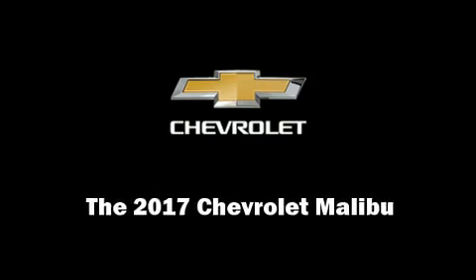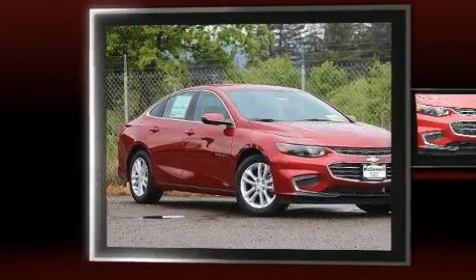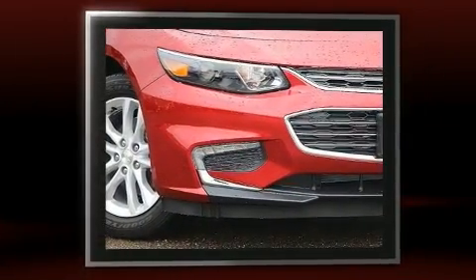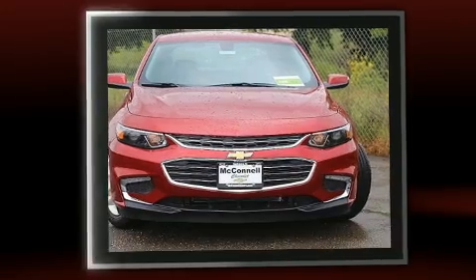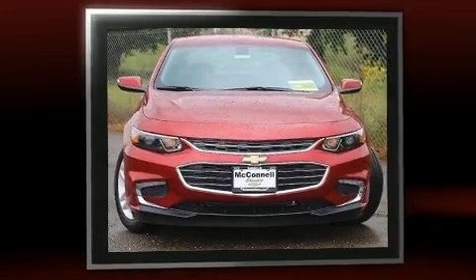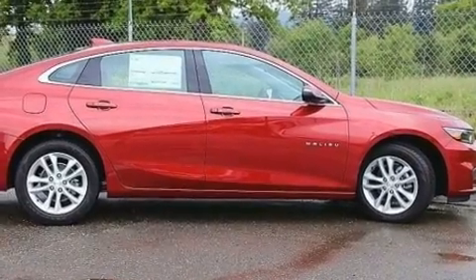Sensibility and practicality define the 2017 Chevrolet Malibu. This four-door, five-passenger sedan stands out among competitors in its class. Under the hood, you'll find a four-cylinder engine with more than 150 horsepower, providing a smooth and predictable driving experience.